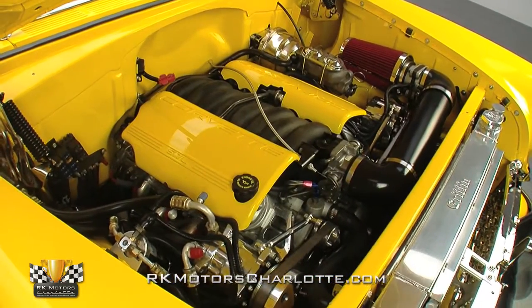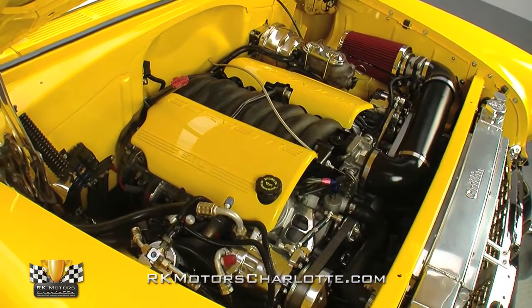Turn the key and the LS1 fires to life, bellowing through headers that connect to a stainless dual exhaust system with Magnaflow mufflers.